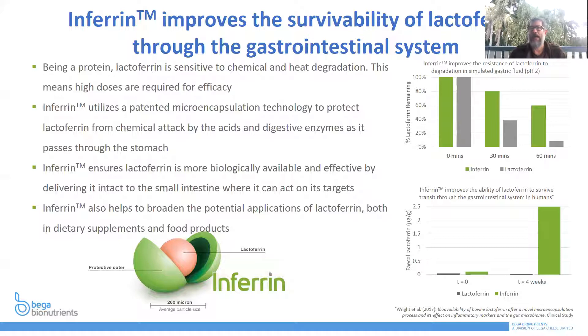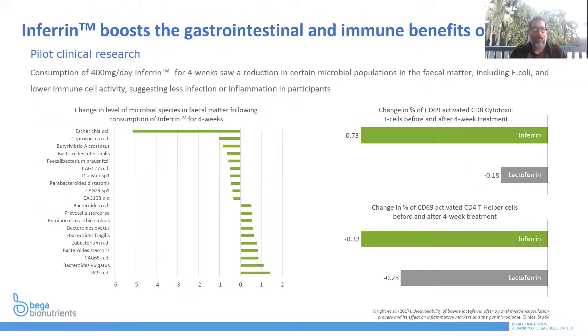We've also looked at microbial species in fecal matter and how encapsulated lactoferrin can reduce nasty activity. You can see E. coli, bacteroides, and intestinal and fecal bacteria — we can achieve a significant reduction in some of these negative bacteria over time with encapsulated lactoferrin. This was a long-term four-week trial. We also found a significant change in cytotoxic T-cells before and after this four-week treatment: Inferrin significantly reduced these cytotoxic T-cells. We also found a significant change in T-helper cells before and after this four-week treatment.